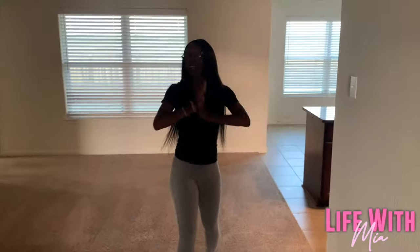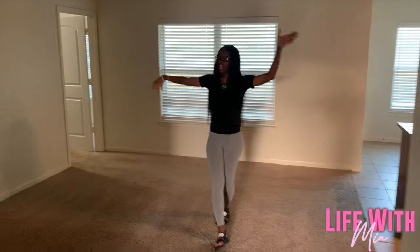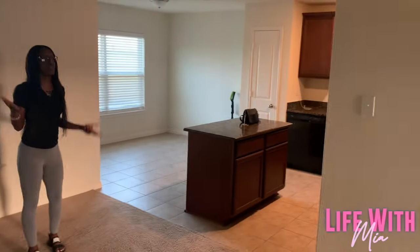This is the living area, you guys. We got our TV, we got a little film box. It's a nice living room for us — not too big and not too small.